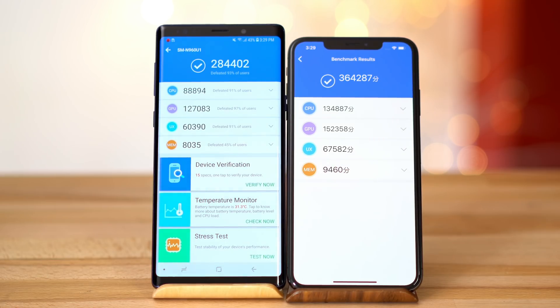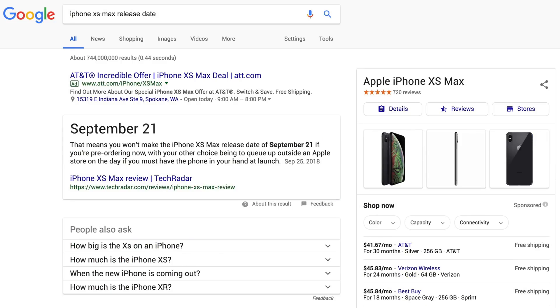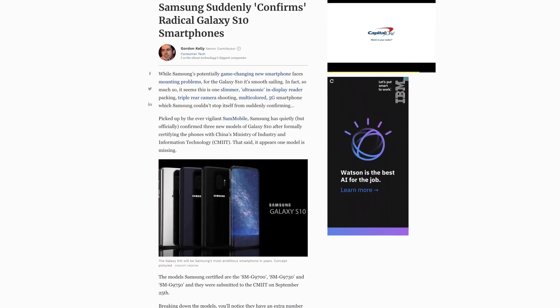In conclusion, we're not impressed with Samsung's brand new Note 9. The phones are less than a month apart in terms of release dates, and the difference in performance is huge. We'll just have to wait until spring for Samsung's S10 and see if the XS Max will outperform it.